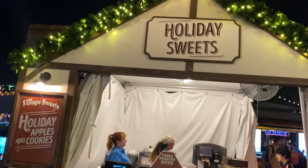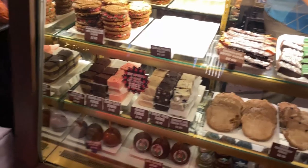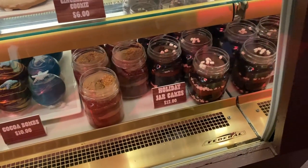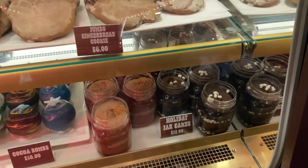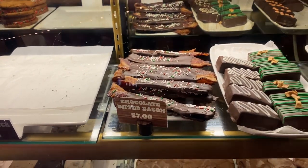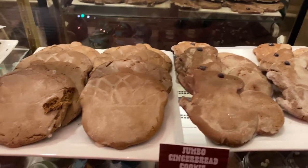The first little booth on your left when you enter Mistletoe Pines is the Holiday Sweets — it says Village Sweets, Holiday Apples and Cookies. I definitely want to try something here. They have a Holiday Heart Holiday Jar Cake that looks very much the same as the Earl's Holiday Jar in the Holiday Tribute Store, so I'm gonna wait and get the Earl's version. But I see they have chocolate dipped bacon — I gotta try that. They also have Earl the Squirrel as a gingerbread cookie and a giant acorn gingerbread cookie, but I'm not really a fan of gingerbread because they're too mushy.